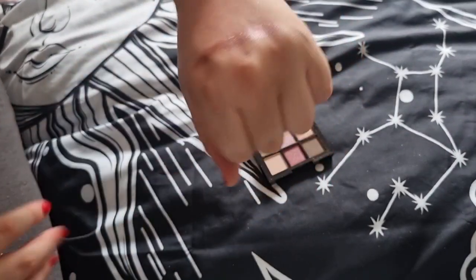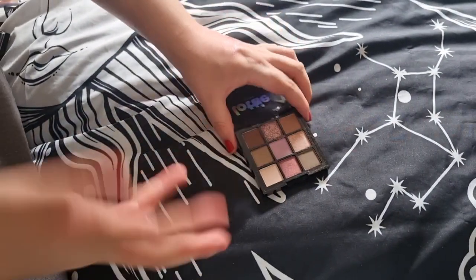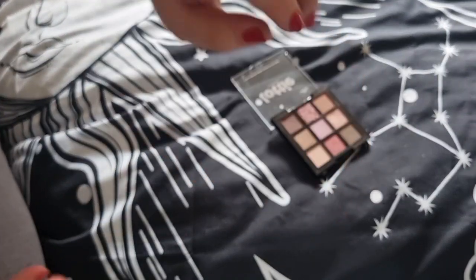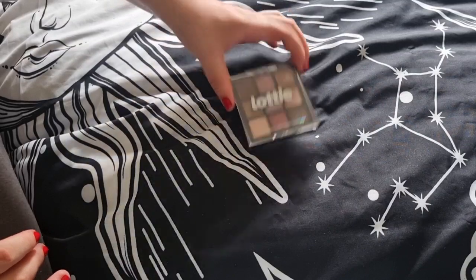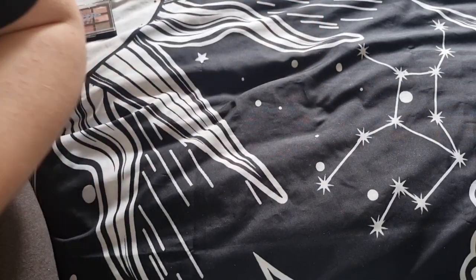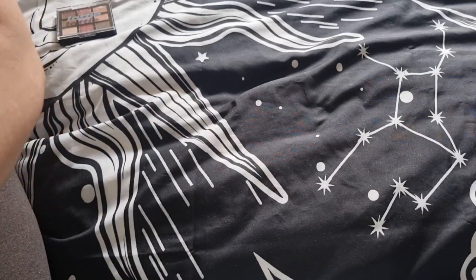I bought the Mauves palette because it was about four pounds like the Rust one. It has nice shimmers — even the matte shades are decent. There's a nice little grey tone. The shimmers are super nice, and at four pounds on sale, or about seven to eight pounds full price, it's quite reasonable for the quality.